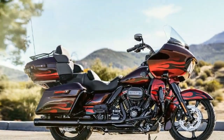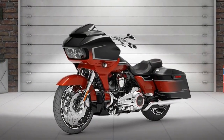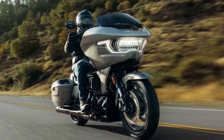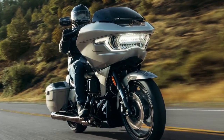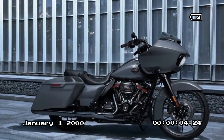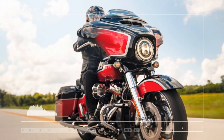CVO enthusiasts seek exclusivity, and the CVO ST doesn't disappoint, featuring the bespoke 121 high-output engine not shared with any other Harley models. This powerhouse, boasting a displacement of 121 CI, prioritizes maximum power delivery. Unlike the VVT-equipped engines found in other CVO models, the 121 HO focuses on peak performance, featuring a high-performance camshaft and an increased redline of 5,900 RPM. It claims an impressive output of 127 horsepower at 4,900 RPM and 145 lb-ft of torque at 4,000 RPM, surpassing the standard VVT-equipped 121's 115 horsepower at 4,500 RPM and 139 lb-ft at 3,000 RPM. Shedding the VVT system also shaves off 2 pounds in weight.